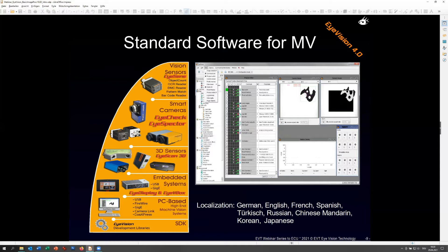For example, we now support the complete lineup from Hikvision cameras, besides all the others like Basler, AVT, and FLIR. The software is available in our main market languages: German, English, French, and Spanish for Europe, and Turkish, Russian, Chinese/Mandarin, Korean, and Japanese. If there is a need for other languages, we can also localize to additional ones. These are our main localizations for each new release.